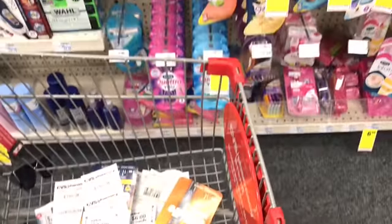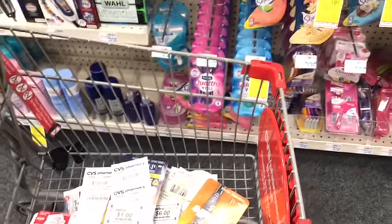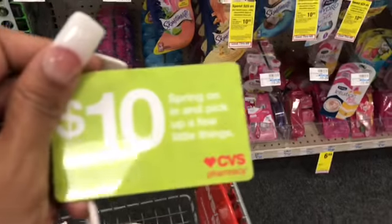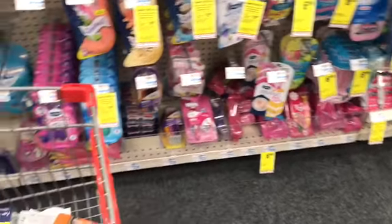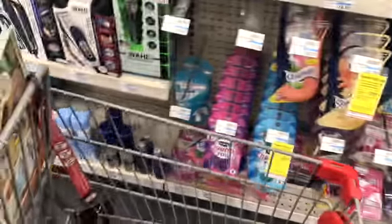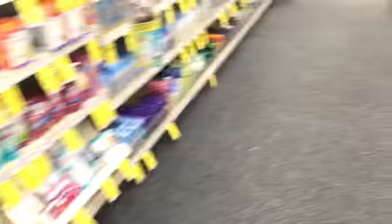I have a $10 cash card from last week that I'm actually couponing with this week. I just haven't decided on what I'm going to actually get because I don't know what I want. I had to look in my CRTs.